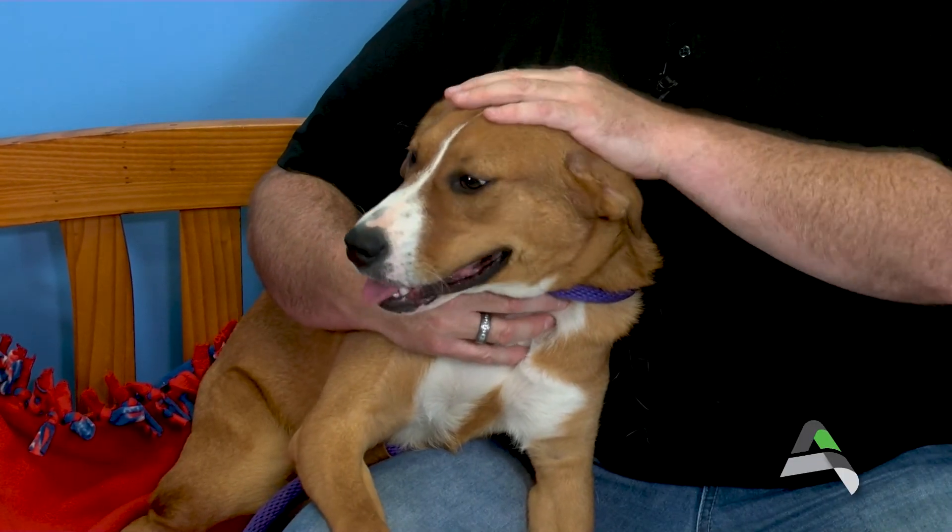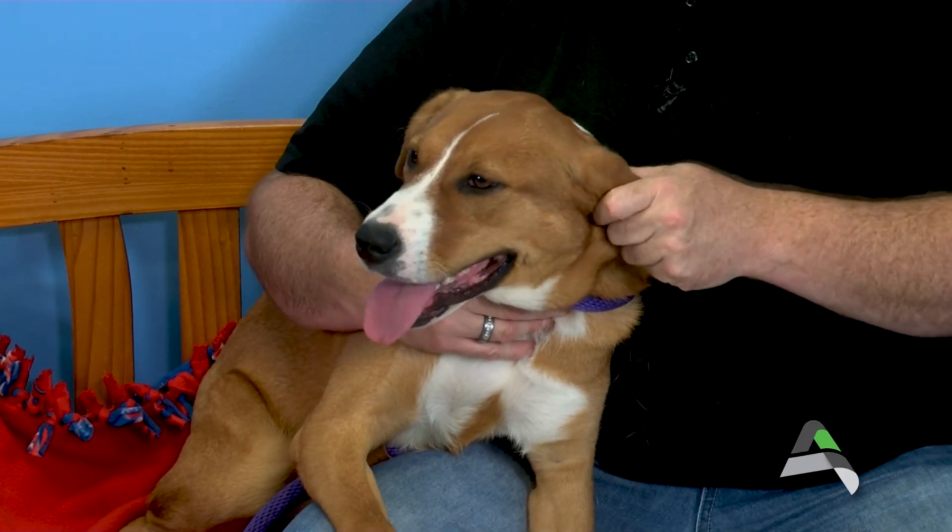Sienna has great personality and lots of energy. I haven't heard her bark once since she's been here — I'm not saying she won't, but in this environment she hasn't been barking at all. She's just a very sweet young girl that needs a forever home to give her the time, commitment, and love she needs and deserves. If you're interested in this special transfer program dog from the Joplin Humane Society of Missouri, come on down — we'd love to introduce you to Sienna and see if she might be a good match for your family.